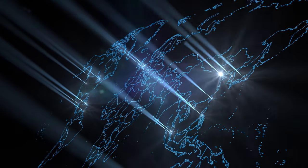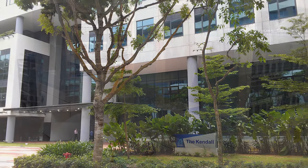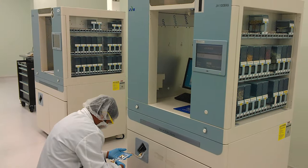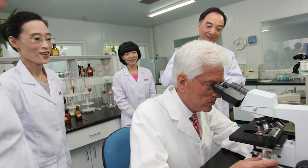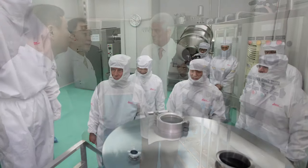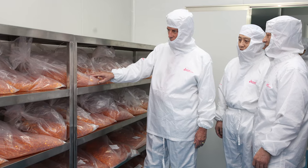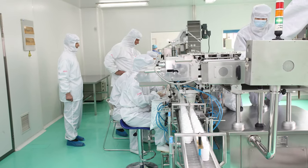What you've seen here today represents a global quality standard that USANA has established for its worldwide operations. This standard applies everywhere USANA products are made, like our new My Health Pack facility in Singapore serving our Asia-Pacific customers, and our state-of-the-art manufacturing center in Beijing, which provides products to our customers in China. Wherever USANA's life-changing products are made, you'll find the highest standards in the industry and the same commitment to excellence. Thank you again for taking the time to learn a little more about us, and we hope you'll give us the opportunity to make a difference in your life.